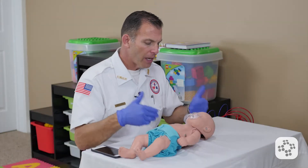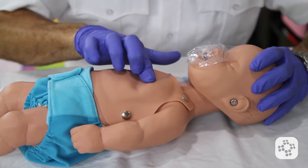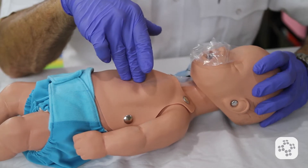The conscious choking infant has now become unconscious, so I'm going to activate 9-1-1 if it's not already done. Nipple line, two fingers on the sternum, and now I'm going to start my 30 chest compressions, at least a third of the depth of the chest.